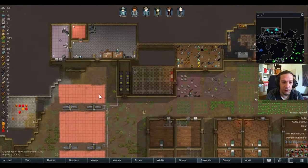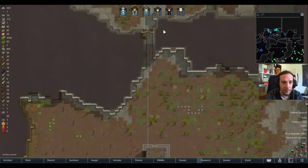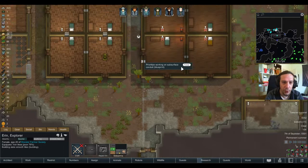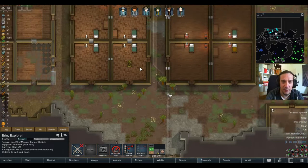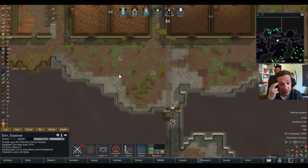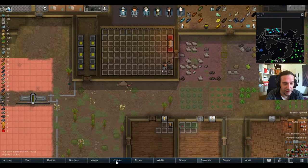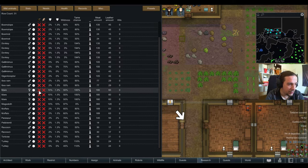Erin decided to do some brickworks at a spot where it's not necessary — that's one future project, something we're not necessarily needing right now. The geothermal reactor is damn important right now. That's quite typical for your colonists. I want another chicken rabbit — I want eggs. That thing died way too soon, way too early.